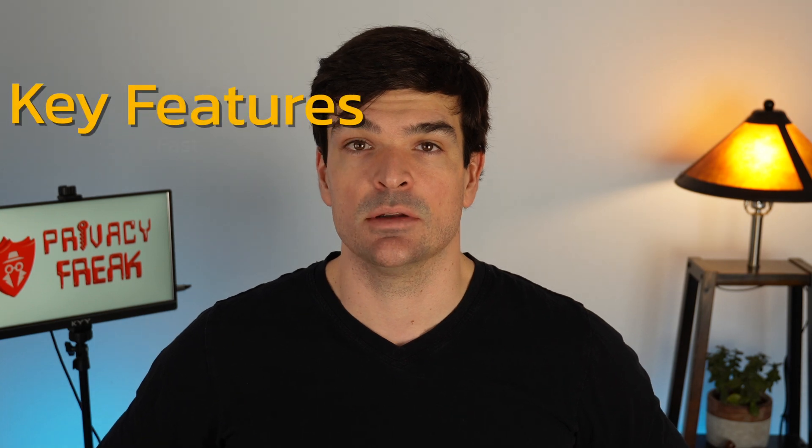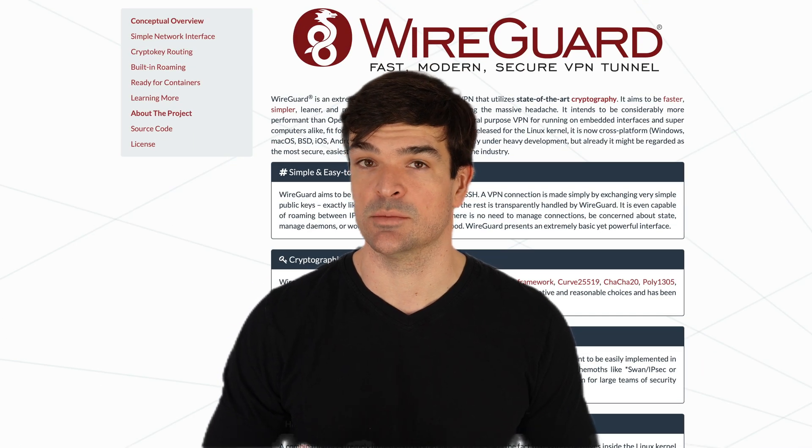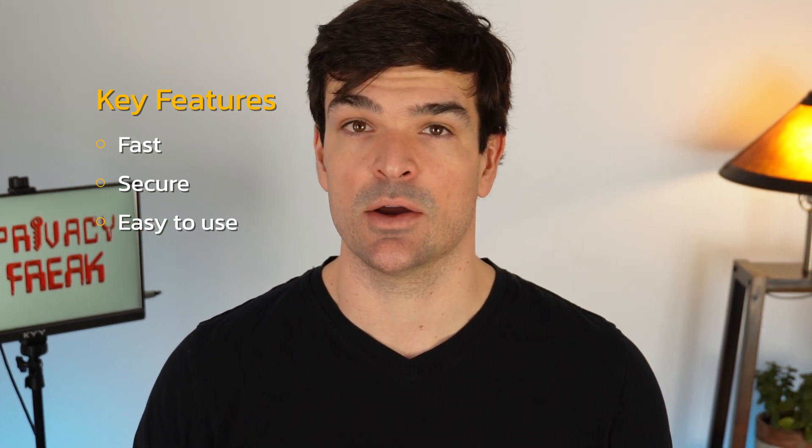Here's what all the best VPNs for Android have in common. They're fast — most on our list use the WireGuard protocol, which makes them extremely quick. They're also secure, so you don't need to worry about your data being recorded or shared. And they're easy to use, with intuitive interfaces that anyone could figure out.